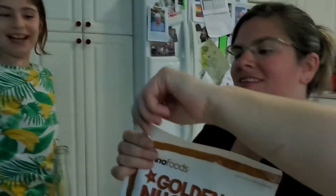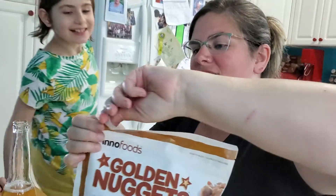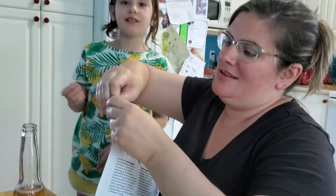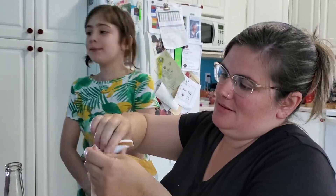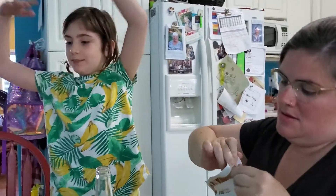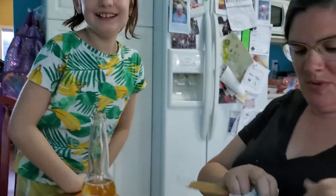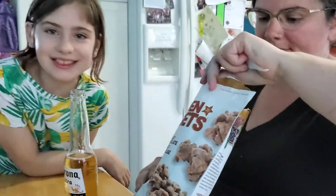Hi! Why are you so... oh, gross. Dante eats the thing. Gross. I'm done. I want to try the Golden Nugget. Yeah, we're all going to try the Golden Nugget. Dante, don't be rude.